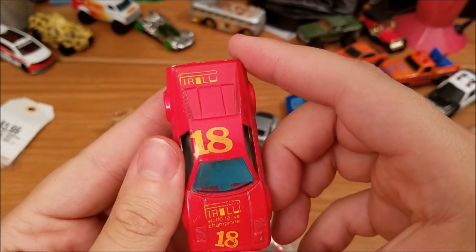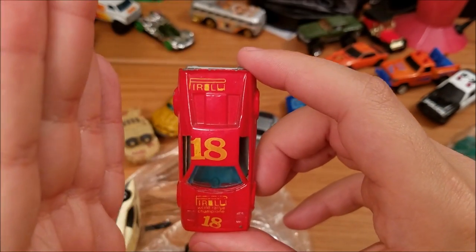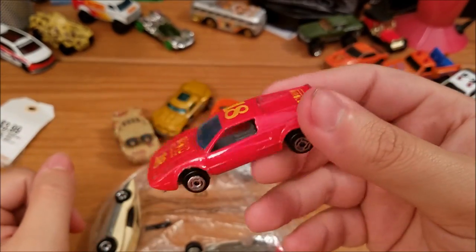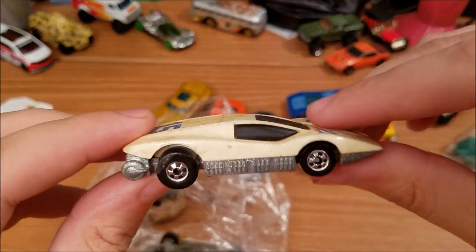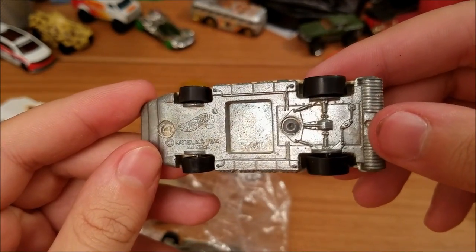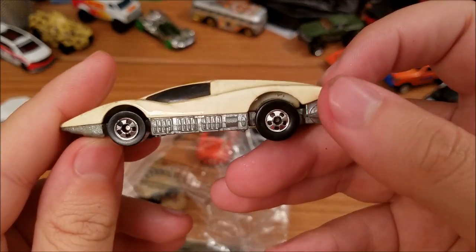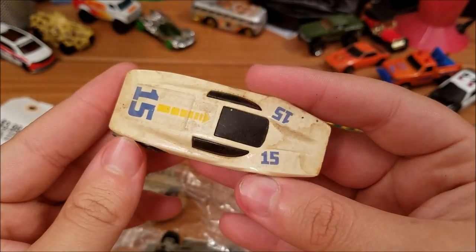Now let's get into some of the more vintage stuff. You can see this guy — little Ferrari with the Pirelli on top. That's funny, the tampos are offset — got a little quality control issue. No name on the base, but this is a metal body. Now we're getting into the good stuff. Got this guy — this car has been known by many names over the years, but pretty cool. It says 1974, though this is not from 1974. Might be a color shifter or glow-in-the-dark because this is a weird off-white color.